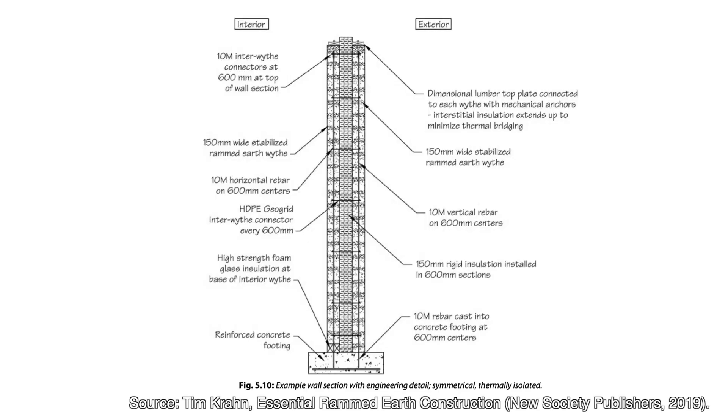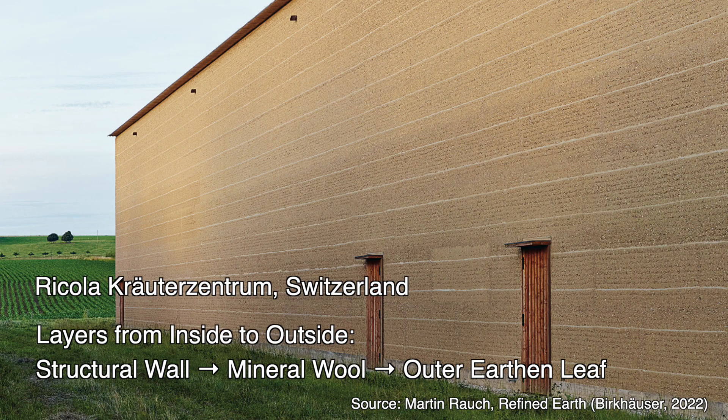That's why Tim Cron, author of Essential Rammed Earth Construction, adds an insulation layer between two layers of earth — the double wythe system used in SIREWALL-type builds. In Europe's gentler climate, Martin Rauch, author of Refined Earth, often wraps his walls in thin, vapor-open mineral wool insulation, keeping the earth's mass inside to moderate temperature and humidity naturally.